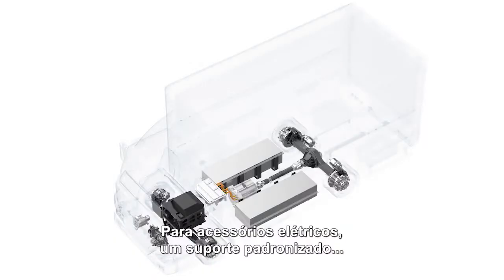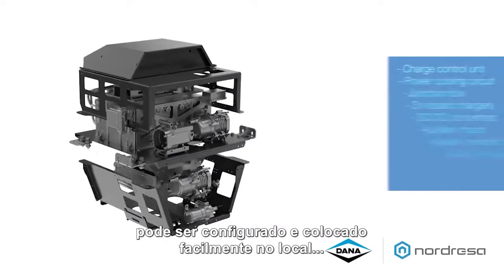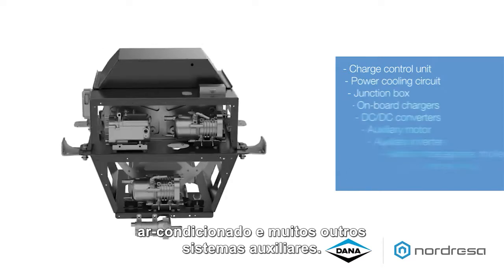For electric-powered accessories, a standardized cradle can be configured and easily placed into the same location where the engine would have been. The cradle can house the electrified power steering unit, air compressor, HVAC, and various other electric auxiliary systems.